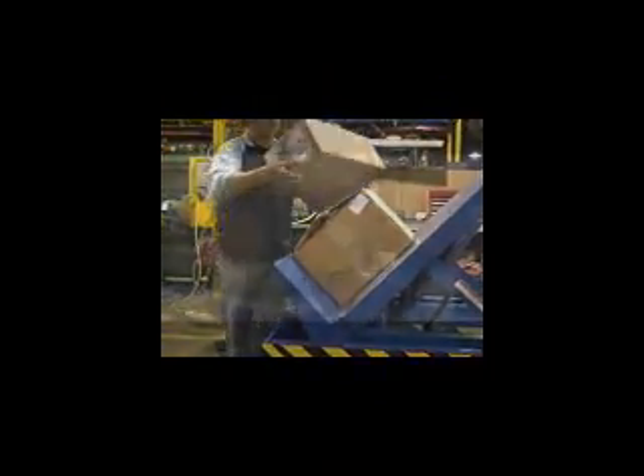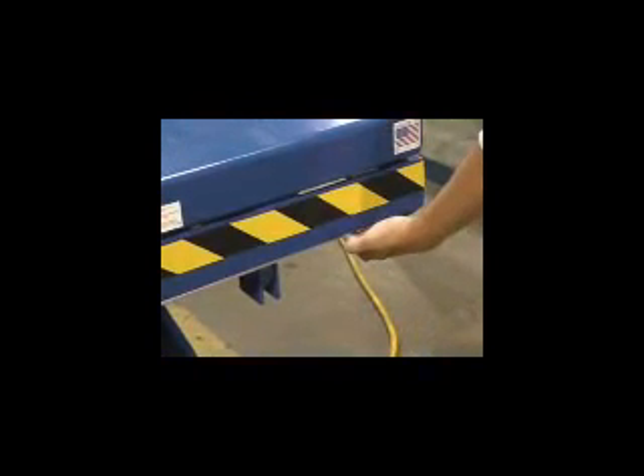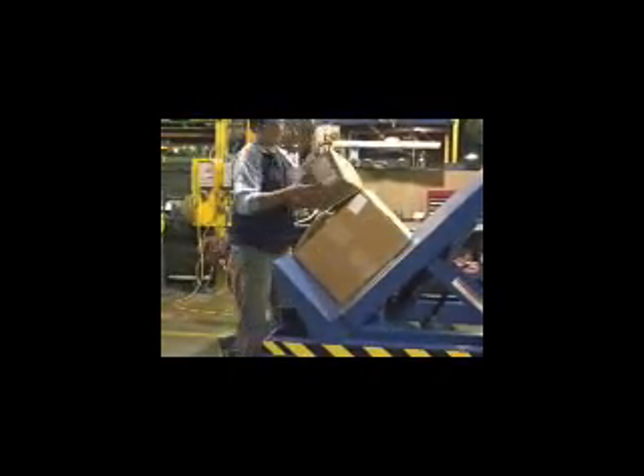The EHLTT series tables feature a 12-inch high lip and safety chain to keep the load in place while tilting to a maximum of 45 degrees. Maximum and minimum tilt limit switches, upper travel limit switch, and electric pinch point guards on the lift deck protect operators from pinch points.